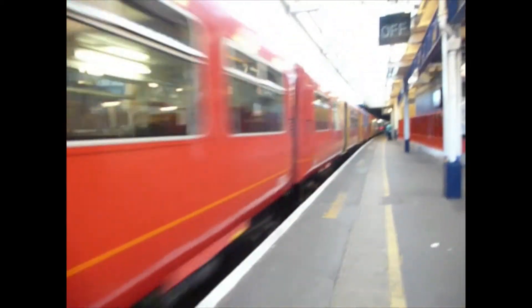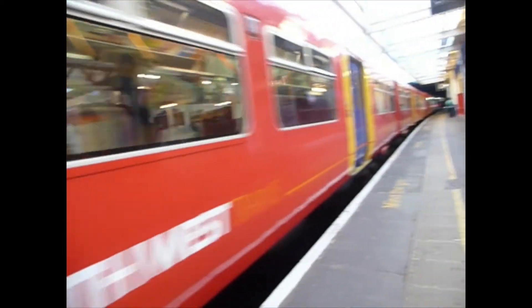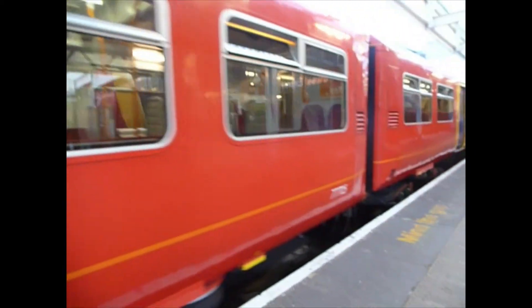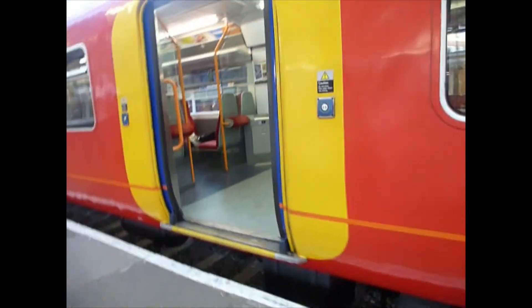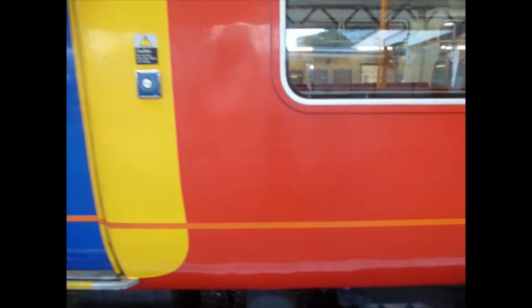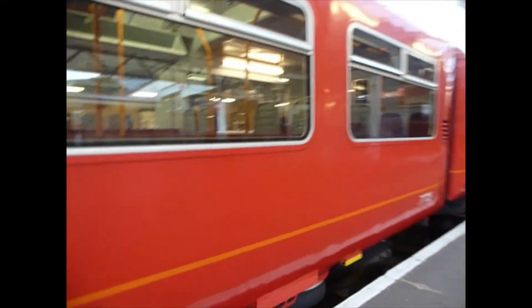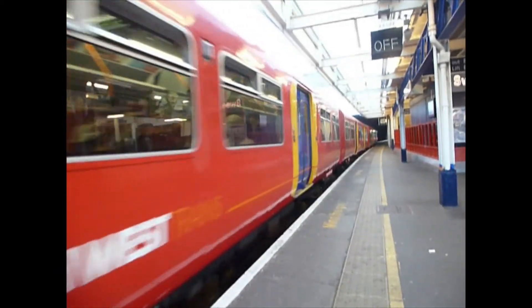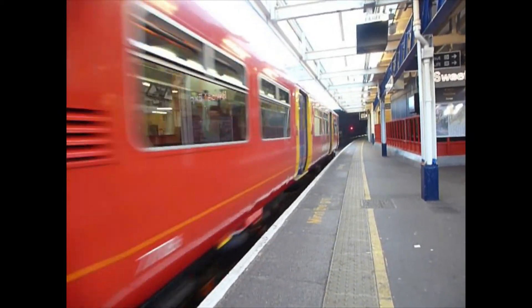It's a double — double unit, double unit. We are now leaving the 1549 South West train service to London Waterloo. And that's our end here, so goodbye.